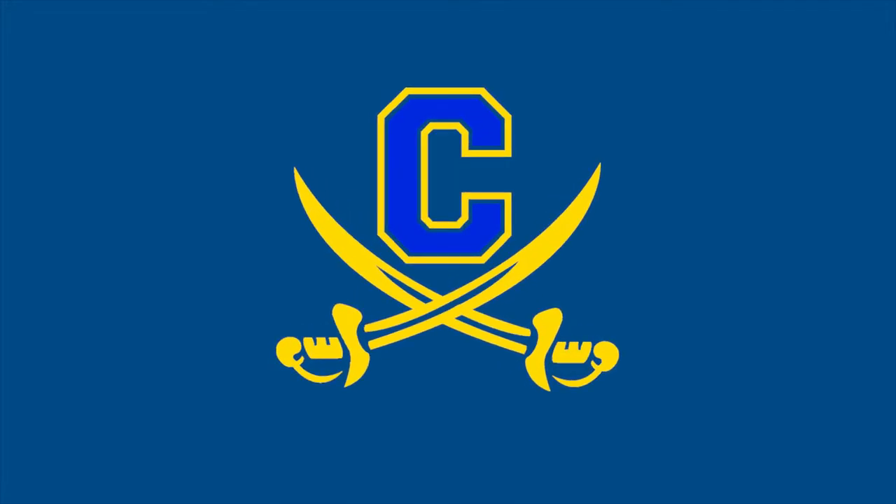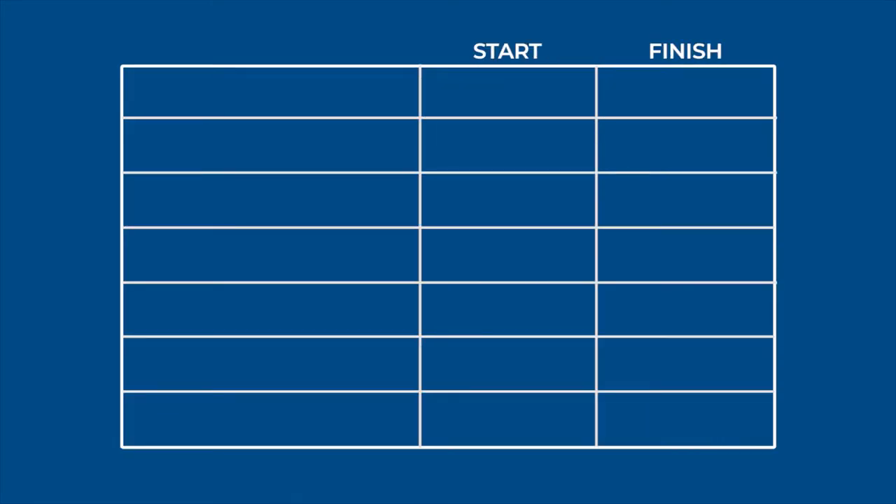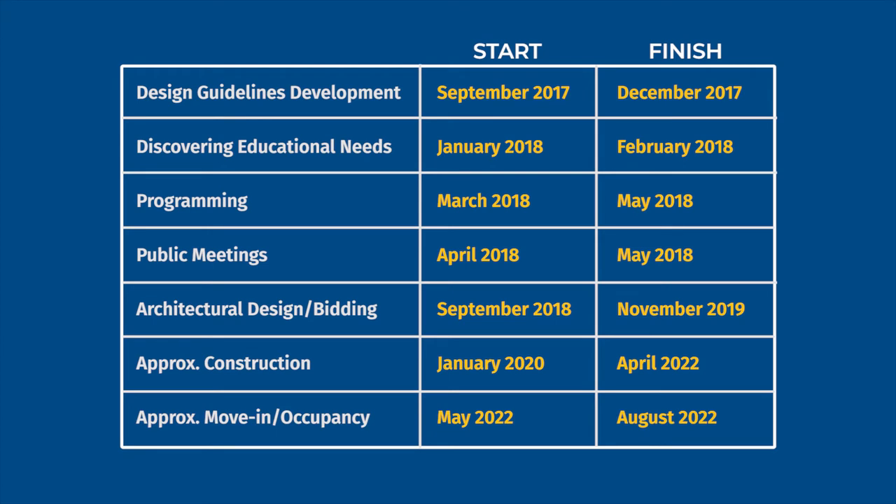The rebuilding of Cypress High School is a complex process. The district and the designers work in a framework that considers various design stages, construction options, and eventually testing the building systems before doors open for students.